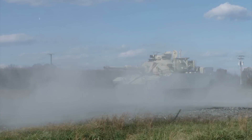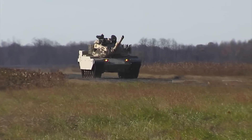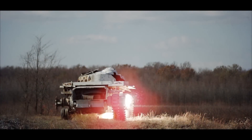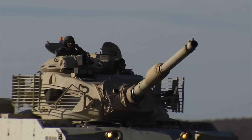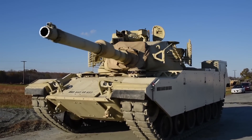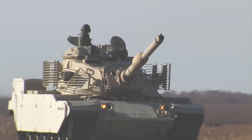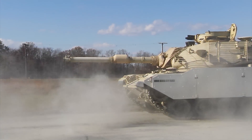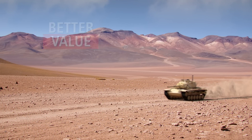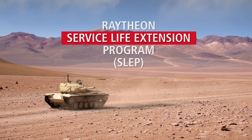Proven through rigorous evaluation and live fire exercises by the United States Army at the historic Aberdeen Proving Ground, Raytheon's modernized M60 tank meets the most rigorous demands for today's modern battle. Raytheon has the proven engineering experience to effectively integrate modern hardware and software at a fraction of the cost of replacement. The Raytheon modernized M60 tank — better value, better engineering, better performance — only through Raytheon's Service Life Extension Program.